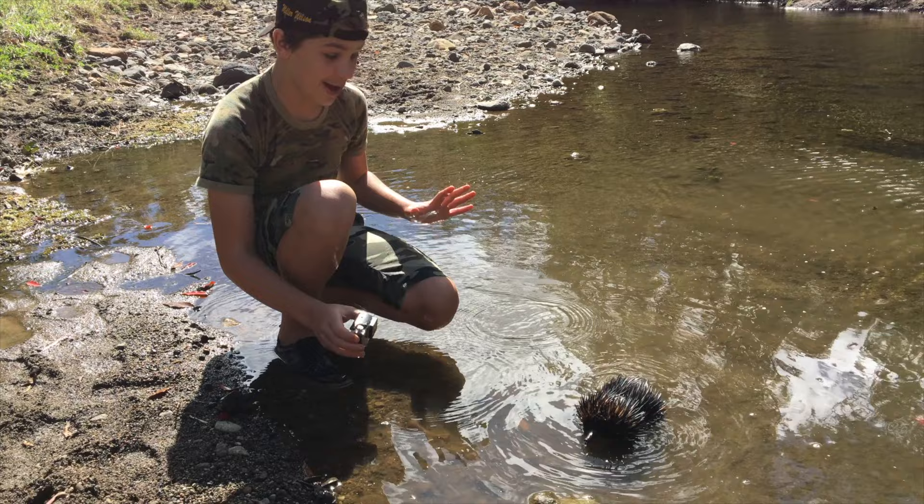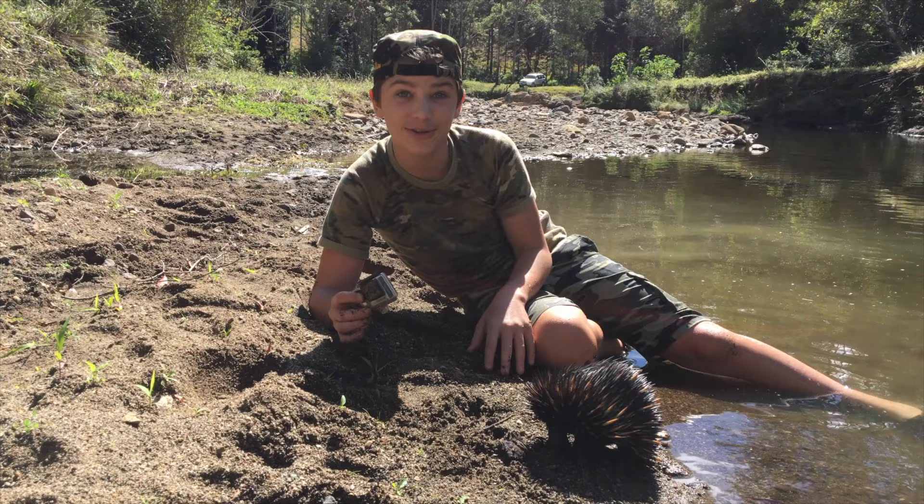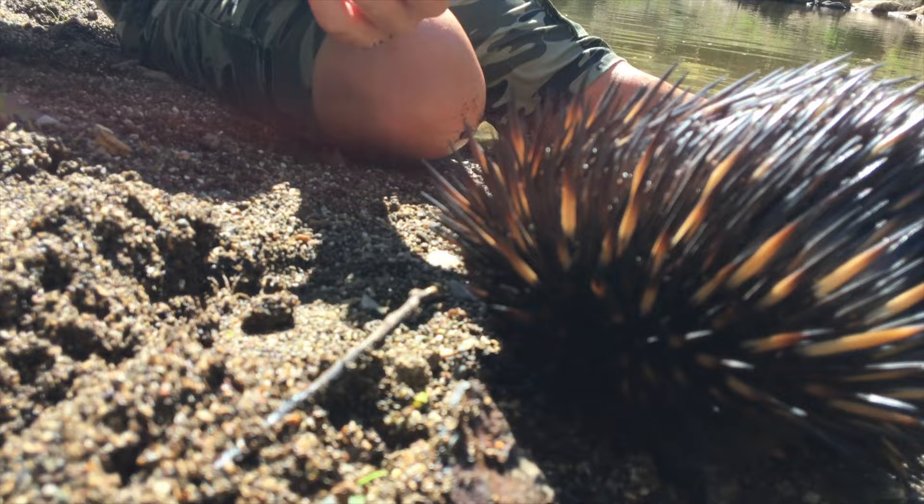Look at them — they're just such cute, cool little creatures. I just love them so much. See all these spikes all over their back — that's what they use for their defence. If a fox or dingo comes up, they'll just bury themselves in the sand just like he's doing right now, and well, they'll get a big mouthful of spikes pretty much.